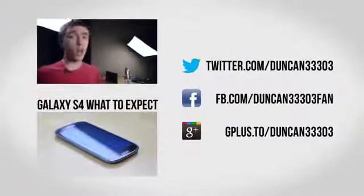Anyway, that's about it. If you enjoyed, definitely be sure to check out my video on what to expect from the upcoming Samsung Galaxy S4, and be sure to leave this video a thumbs up and subscribe. I will catch you next time.